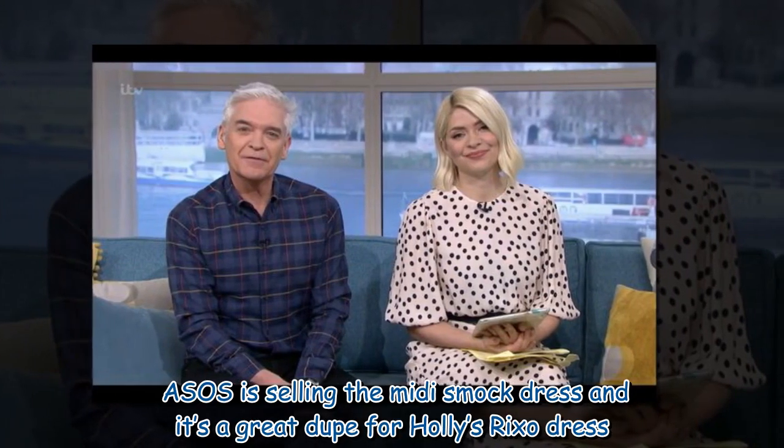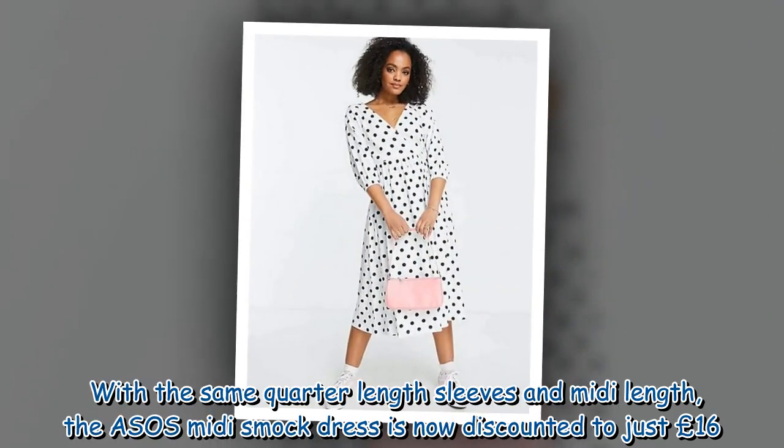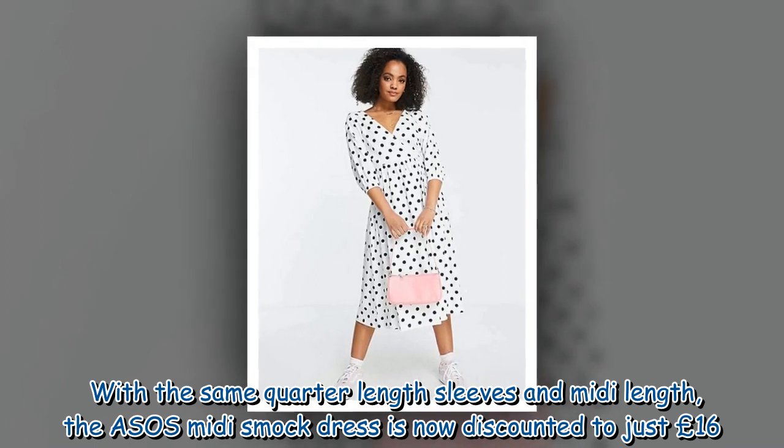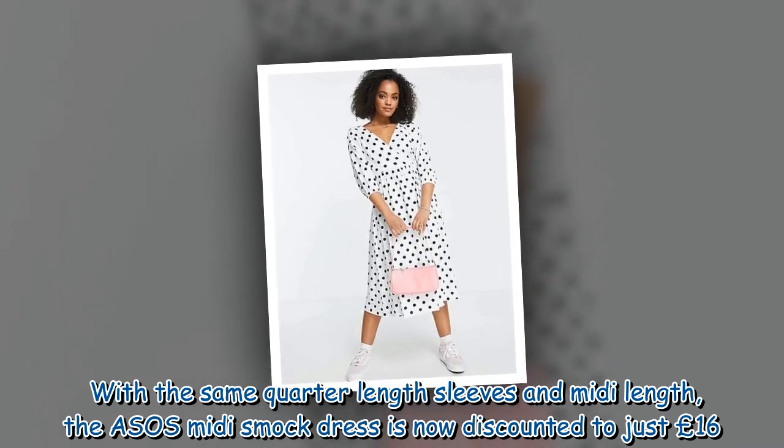ASOS is selling the midi smock dress and it's a great dupe for Holly's Rickso dress. With the same quarter-length sleeves and midi length, the ASOS midi smock dress is now discounted to just £16.